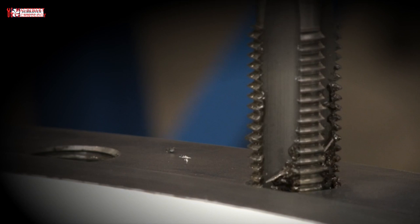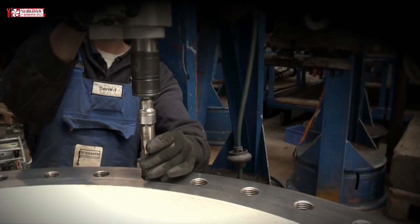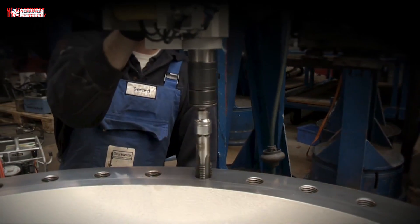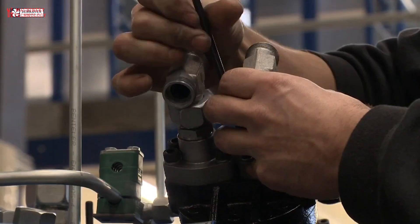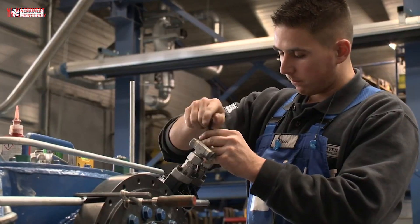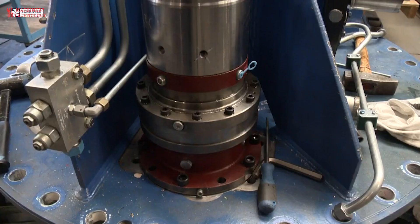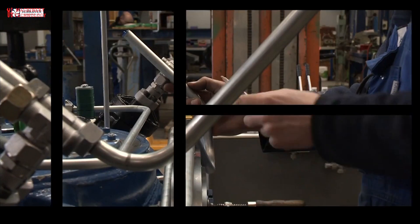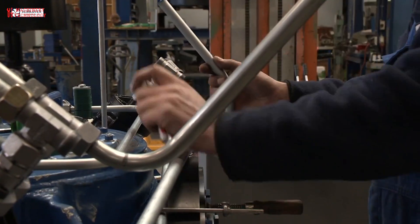Benefits of proper maintenance. Enhanced efficiency: a well-maintained propeller consumes less fuel and delivers optimal performance. Reduced downtime: proactive maintenance prevents unexpected breakdowns and keeps your vessel operational and available. Extended lifespan: properly cared for propellers last longer, saving you replacement costs in the long run. Improved safety: regular maintenance minimizes the risk of propeller failure, which can have serious safety consequences.